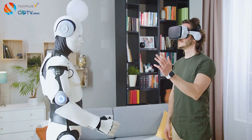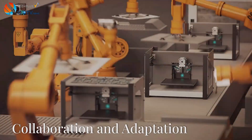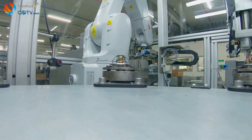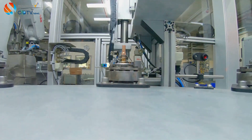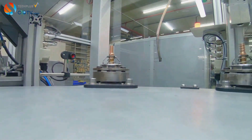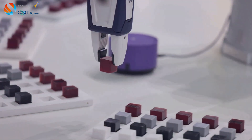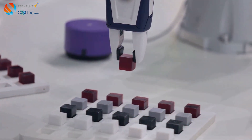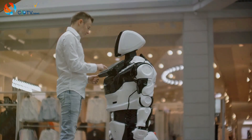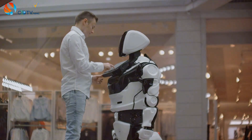This shift could redefine the concept of home management, making our lives more convenient and efficient. The advent of highly dexterous robots, while promising, inevitably raises questions about the future of work and the potential displacement of human jobs. However, instead of viewing this as a zero-sum game, it's crucial to recognize the potential for collaboration and adaptation. The goal should be to leverage the strengths of both humans and robots, creating a future where they work in tandem, each augmenting the other's capabilities.